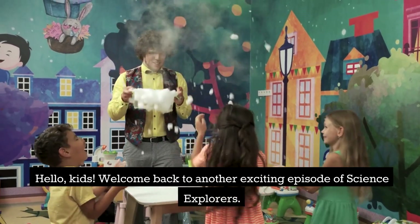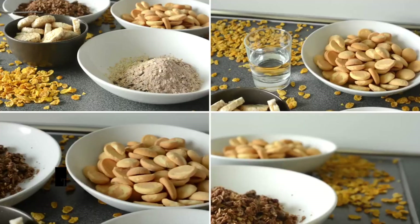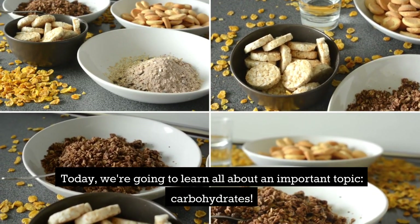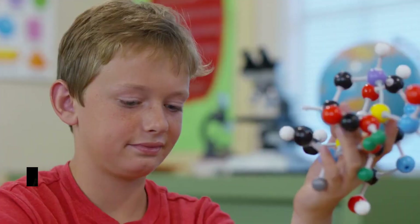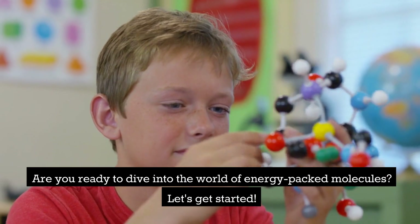Hello, kids! Welcome back to another exciting episode of Science Explorers! Today, we're going to learn all about an important topic, carbohydrates! Are you ready to dive into the world of energy packed molecules? Let's get started!